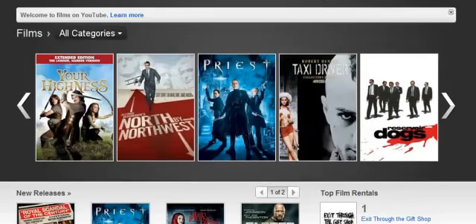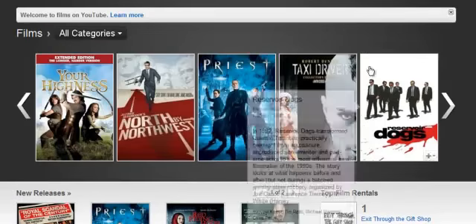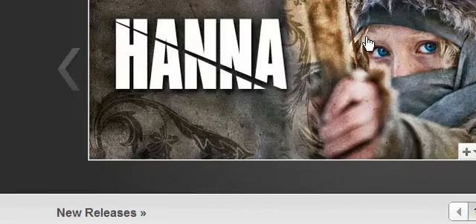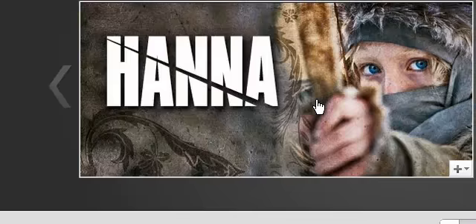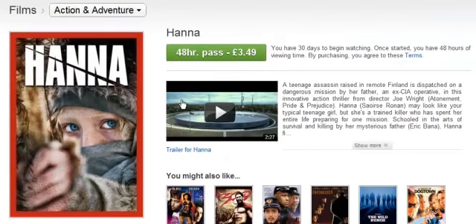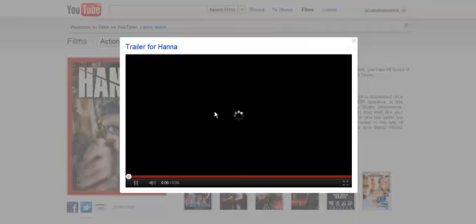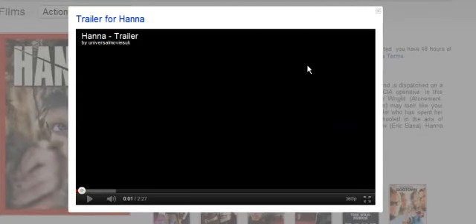Here we have the top titles, which I would say are the most popular, or what YouTube has picked. So just click on it — we get the info and a video trailer, which is quite useful if you don't know what it's about. I'm going to click that and a popup comes up like this. I'm not going to play it because of copyright, but a player comes up and it will play the trailer for you.